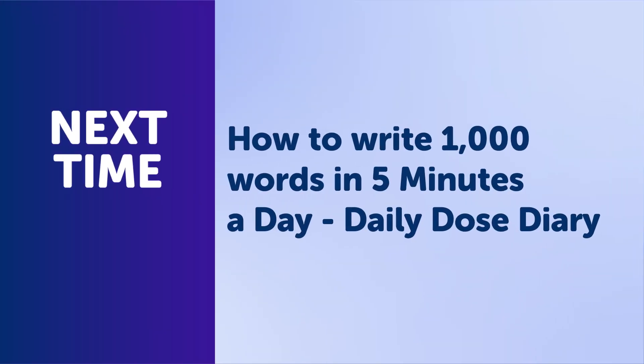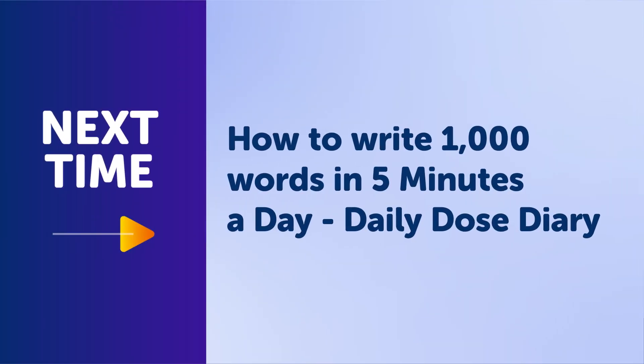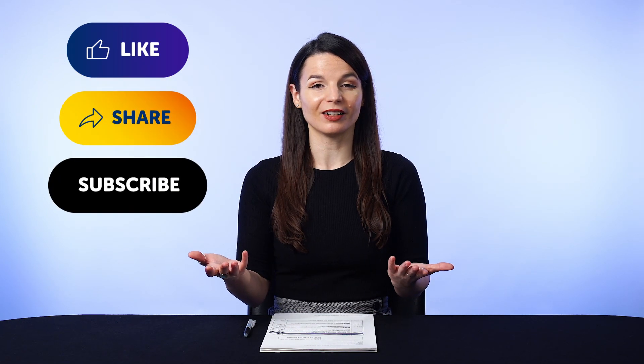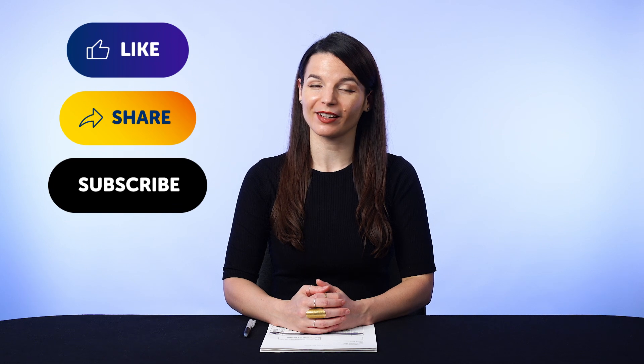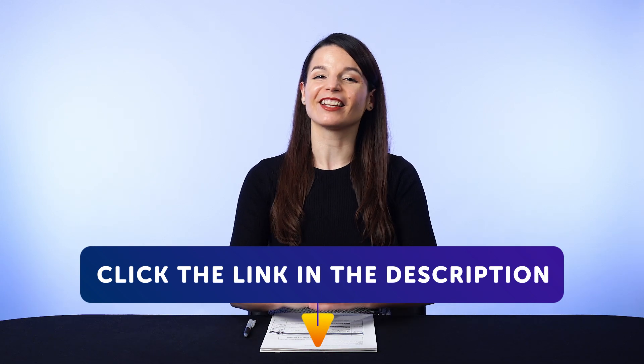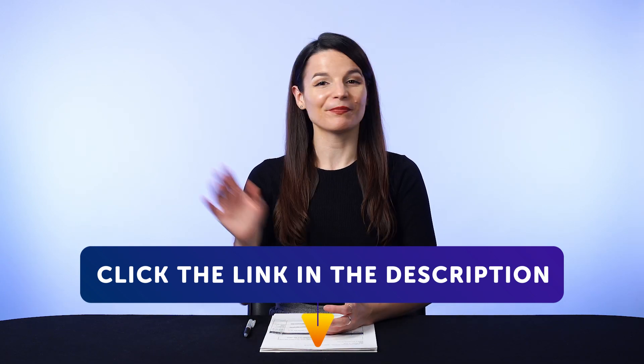Thank you for watching this episode of Monthly Review. Next time, we'll talk about how to write a thousand words in five minutes a day — Daily Dose Diary. If you enjoyed these tips, hit the like button, share the video with anyone who's trying to learn a language, and subscribe to our channel. We release new videos every week. And if you're ready to finally learn language the fast, fun, and easy way and start speaking from your very first lesson, get our complete learning program. Sign up for your free lifetime account right now. Click the link in the description. See you next time. Bye.